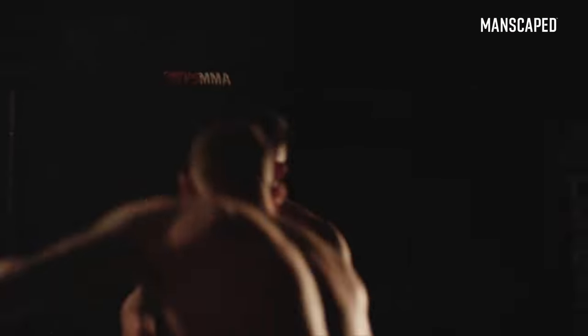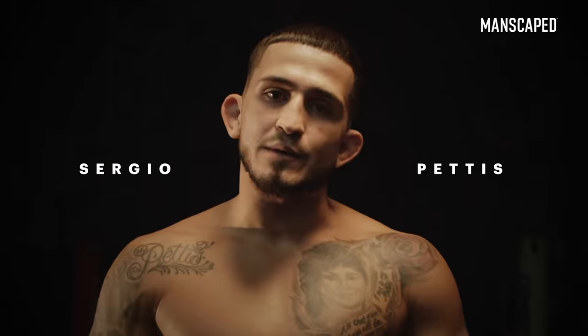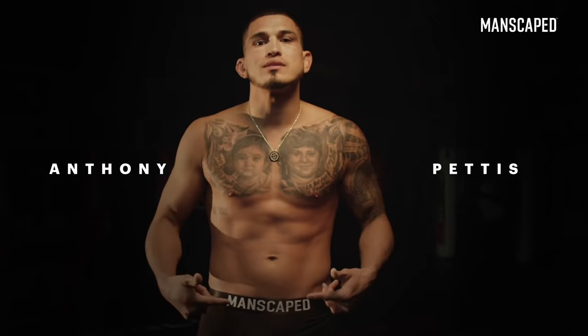I fought some of the scariest guys on the planet, but nothing scares me more than nicking my balls. That's why I leveled up with Manscaped.